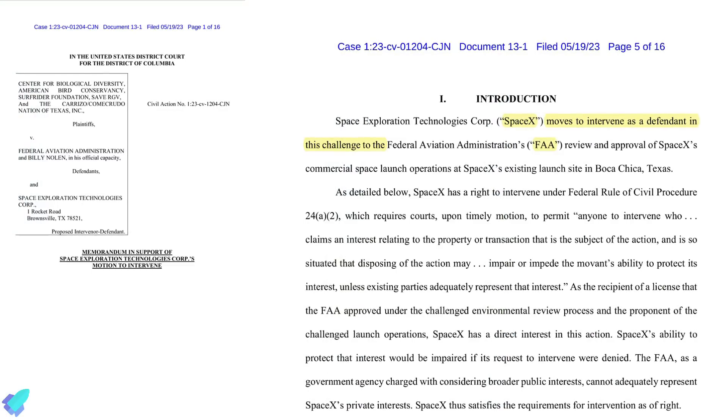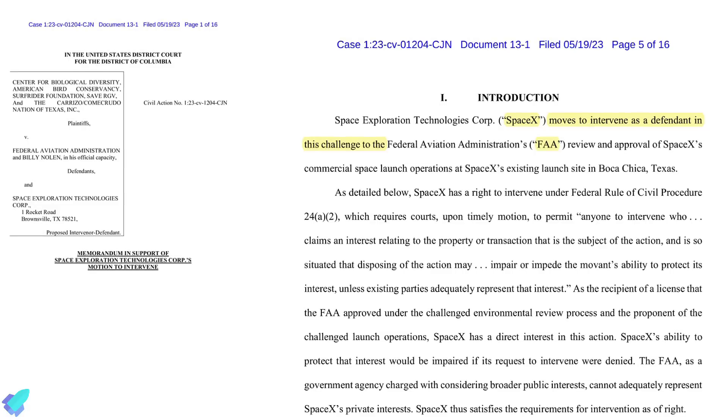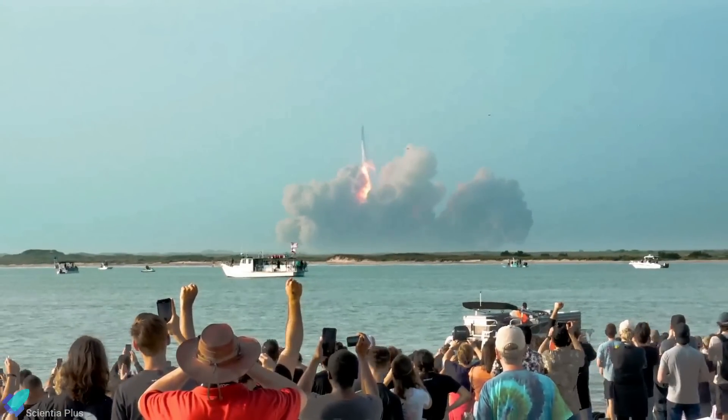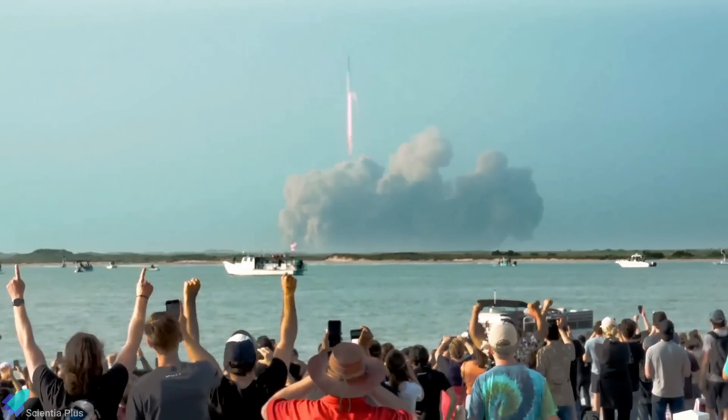Consequently, SpaceX filed a motion on May 19 in court, requesting a federal judge to allow it to join the FAA as a co-defendant in the ongoing lawsuit. If the court were to rule in the plaintiff's favor, further licensing of the Starship program could be significantly delayed, seriously impacting SpaceX's operations at Starbase.